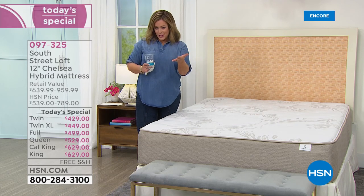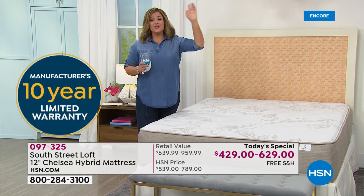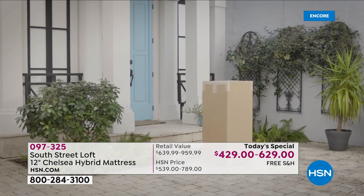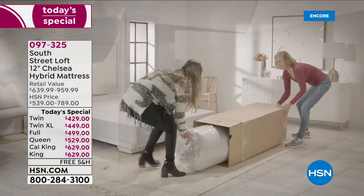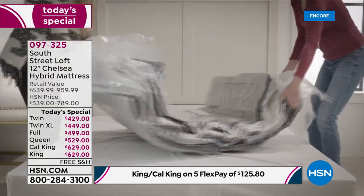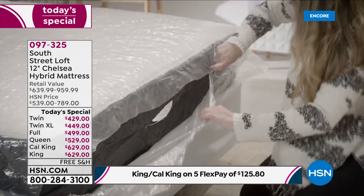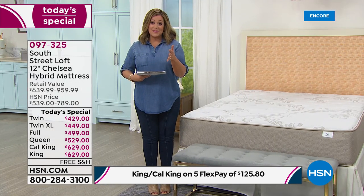10-year warranty, made proudly in the USA, shipping to your home for free in a box. You can take that box down any narrow hallway, into rooms you never thought you'd get a king-size bed into. People love that this mattress comes compressed — it makes delivery so easy. In as little as three to five hours, the mattress blooms to its full potential.